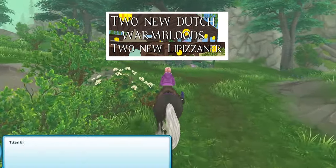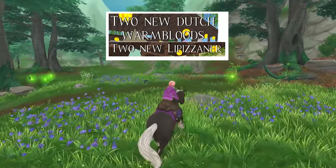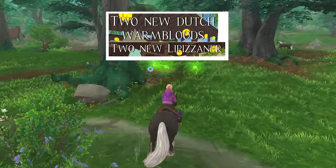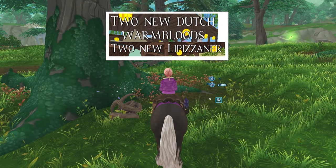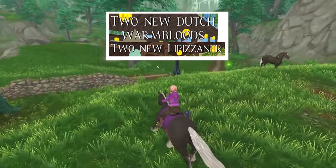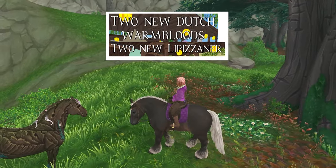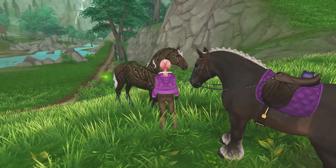Also on the horizon are two new Dutch Warmbloods and two new Lipizzaner horses. I'm thinking those are gonna be for the Equestrian Festival. There are no pictures or spoilers of them yet, but CC Creations had the information — their placeholders are in the game but their textures haven't been added, so we don't know what colors they are yet. So that's exciting: we're gonna get four new horses for the Equestrian Festival. Star Stable is coming for your star coins — careful!